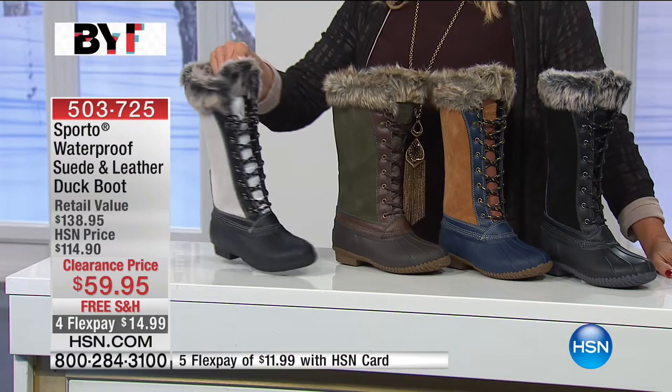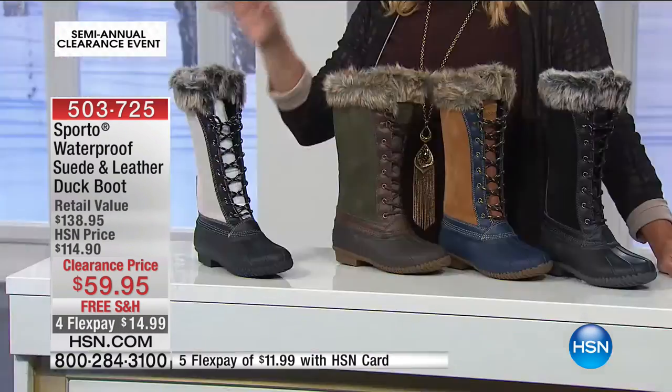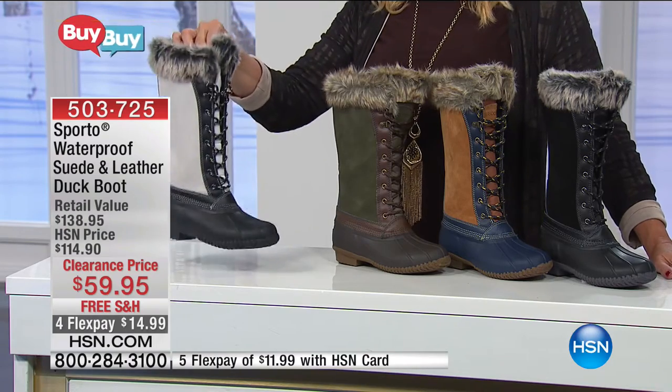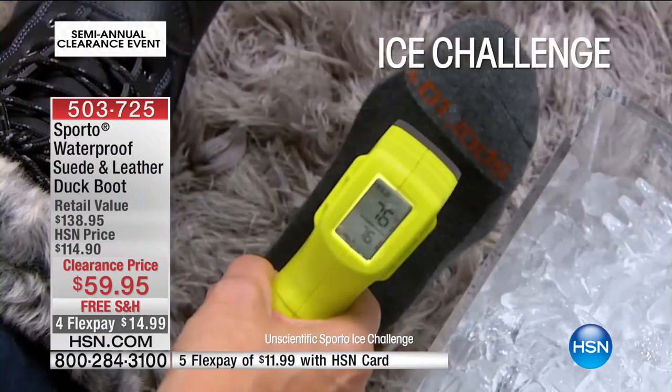In all seriousness, it is very, very difficult to get a hard-working boot that's sexy and fun. The team from Sporto has done it again. We've sold about 6,000 today. We're in pretty good shape across the board on colors and sizes. These were originally $114.90, now $59.95. Everything about them says winner. You bring on your worst weather — the slush, the blizzard, the rain, the snow, the cold, the wet — winter, bring it on. These are the boots you want.